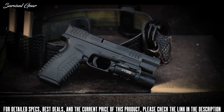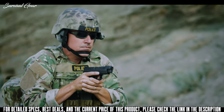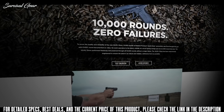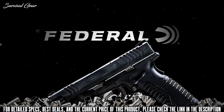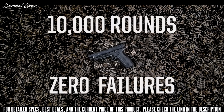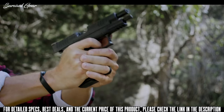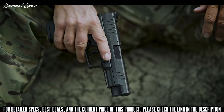Featuring a capacity of 15+1, four and a half or five and a quarter inch match grade barrels, and a robust design, the XDM 10mm breezed through a punishing torture test of 10,000 rounds of Federal Premium Hydroshock ammunition without a single failure. With unmatched control over this heavy-hitting cartridge, the Springfield Armory XDM 10mm puts the power of 10 close at hand.